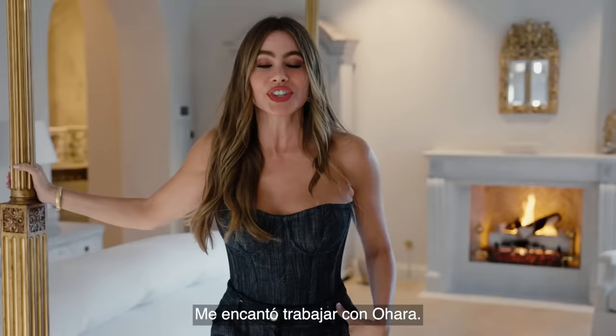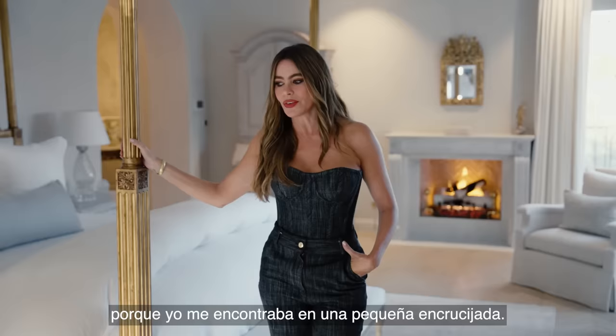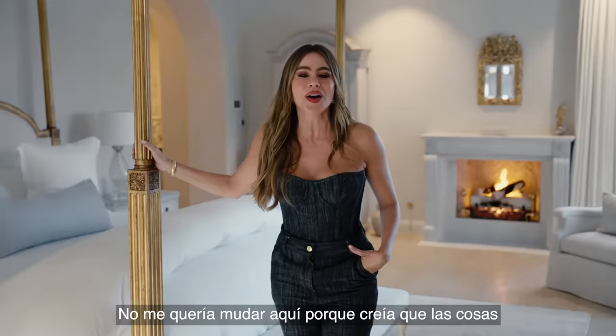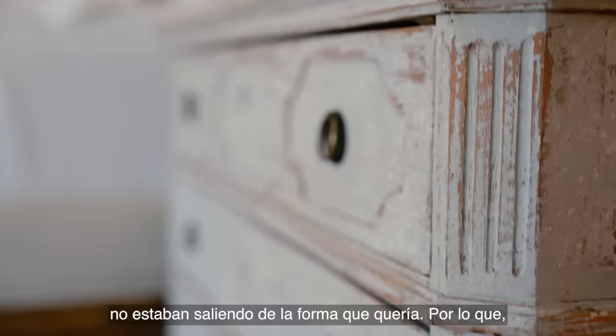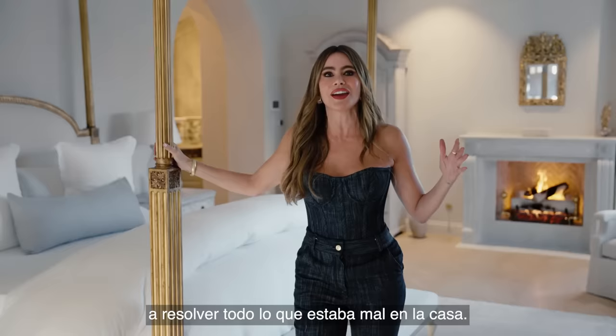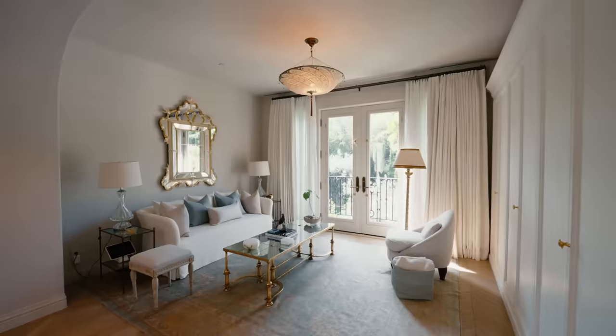I loved working with O'Hara. She kind of saved my life because I was at a little bit of a crossroads — it was either I'm going to hate this house or I'm going to love this house. I didn't want to move in because I didn't think things were coming out the way I wanted. So finally I found her and she helped me unravel everything that was wrong with the house.